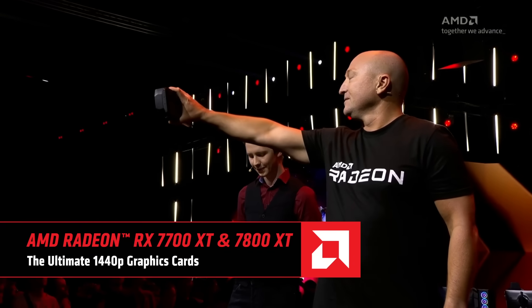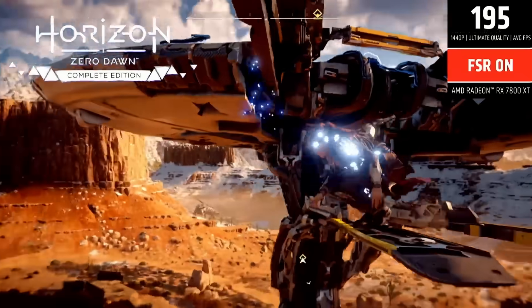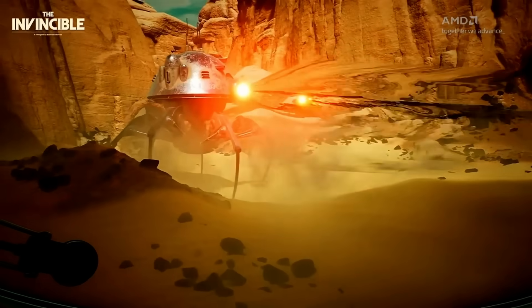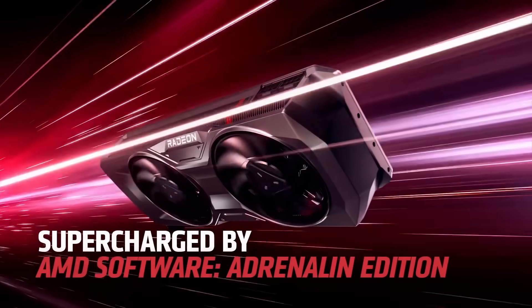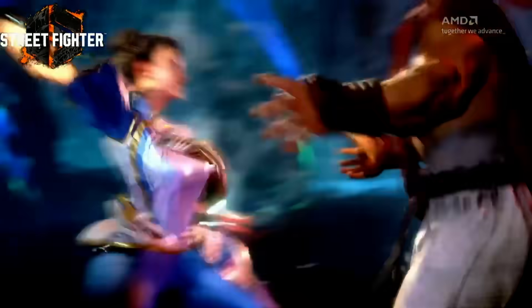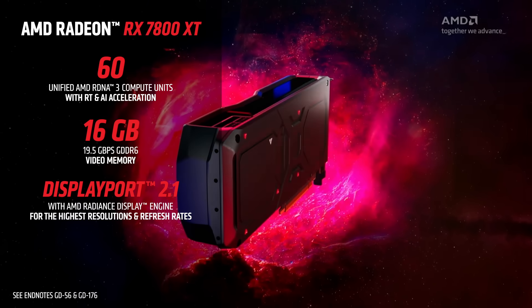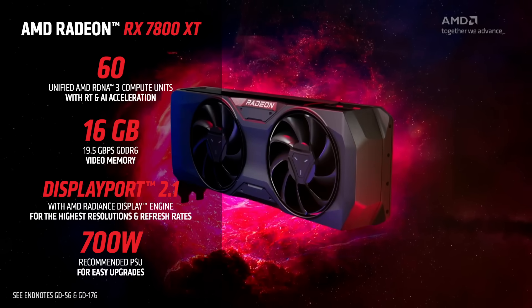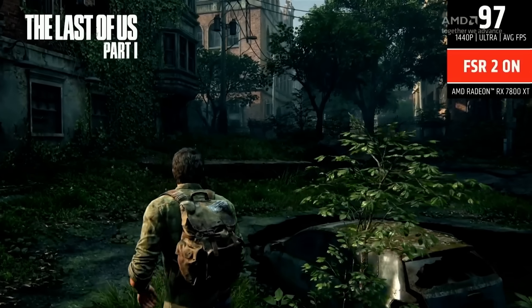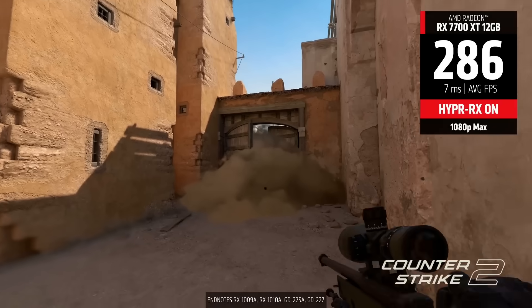Looking back to the end of August at Gamescom 2023, we announced the RX 7700 XT and RX 7800 XT. These graphics cards are great for 1440p gaming and streaming experiences. The 7800 XT specifically features 16 gigabytes of frame buffer, 60 unified RDNA 3 compute units, and DisplayPort 2.1, giving you headroom to experience 4K or high refresh 1440p ultrawide gaming when using technologies such as FSR.